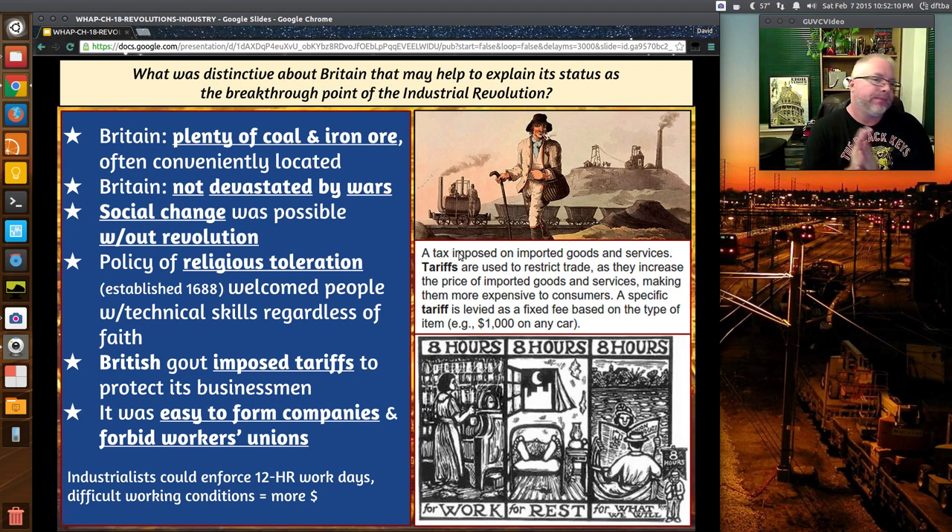Britain has plenty of coal and iron ore, often conveniently located near waterways. Britain is also not devastated by war — we'll see this pattern with the United States in World War I and World War II, where America came out strong. Britain is in a similar situation here because the Napoleonic Wars never reached its shores. Napoleon tried to invade Russia, things didn't go well in the winter, and that was the beginning of the end for Napoleon. Social change was possible without a full revolution, the king had limited power, and religious toleration was established in 1688.